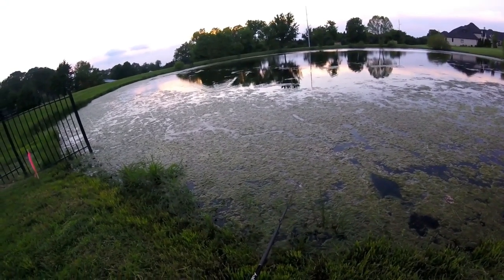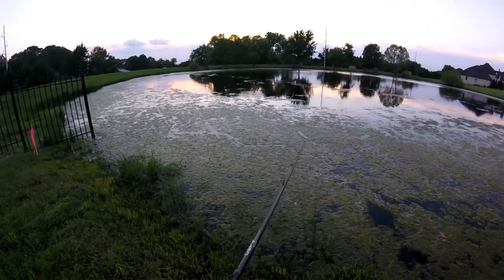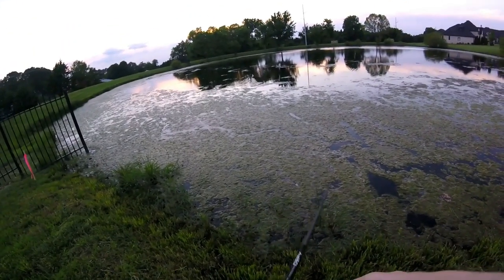Alright guys, well that is the time right there — the one hour challenge is up. I only caught one fish.